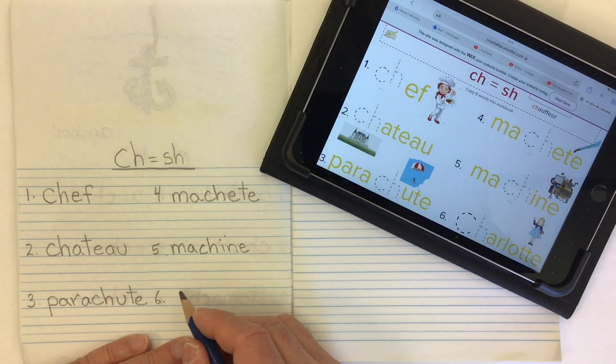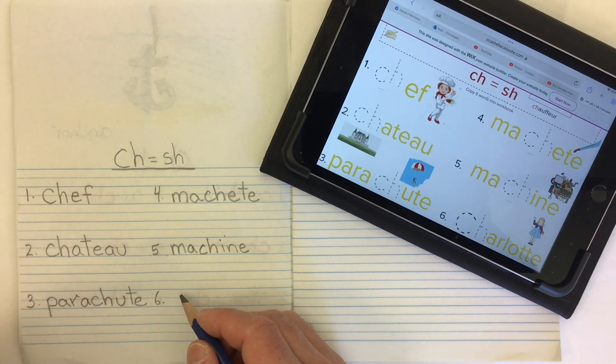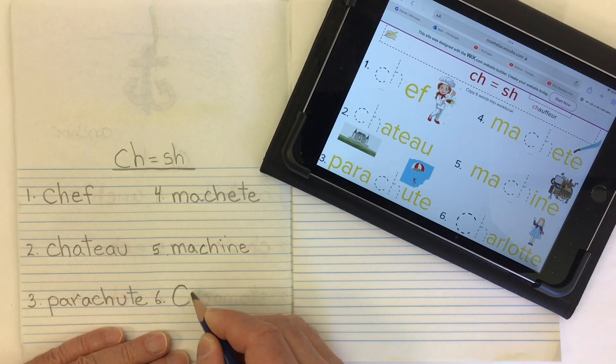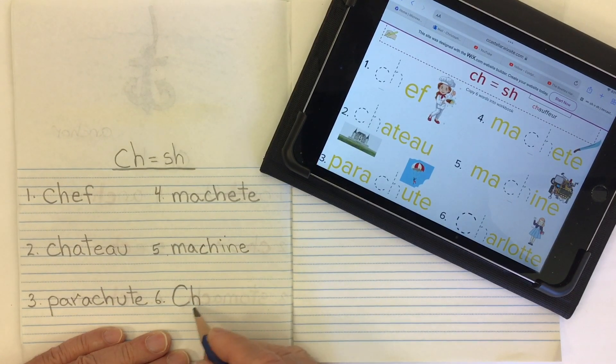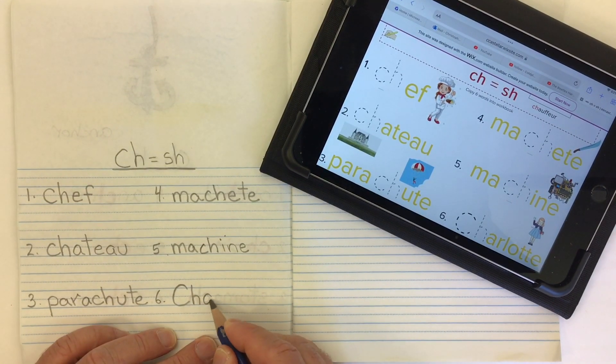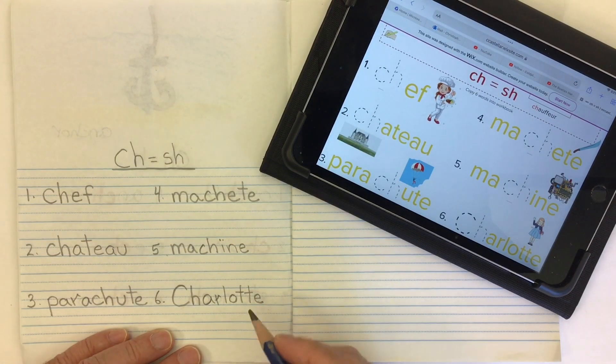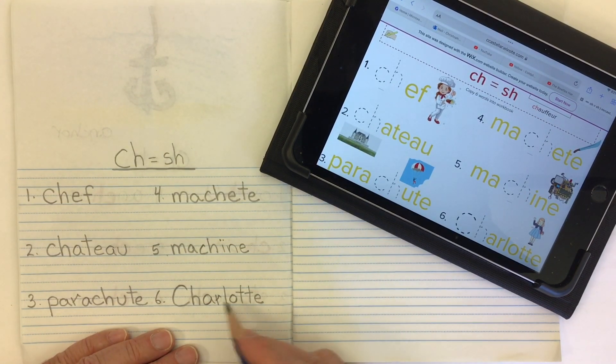And word number six, I chose a girl's name. I could have chosen Michelle or Rochelle, but we went with Charlotte. So a big capital C and an H to give us that SH sound, and then A-R-L-O-T-T-E. The Prince of Wales has a daughter named Princess Charlotte in England. Charlotte.